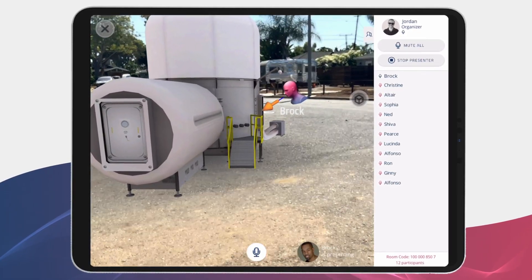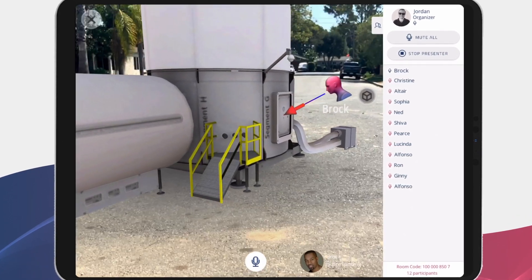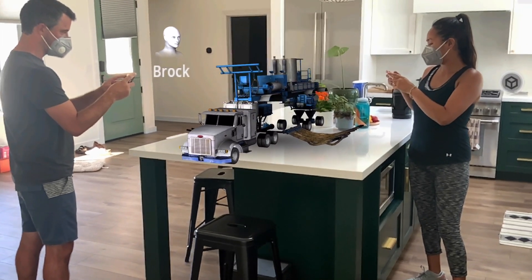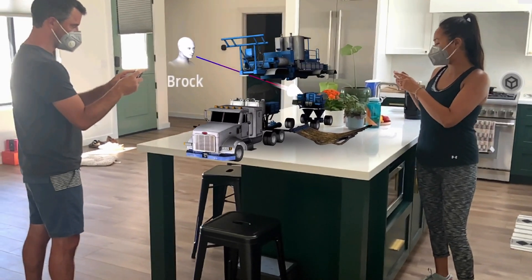Combined with AR mode, Meetings allow groups or remote classrooms to converse and explore life-size environments together. Anybody can become the presenter and take control of the model for discussion, and Meetings can be conducted remotely, in person, or in any combination thereof.